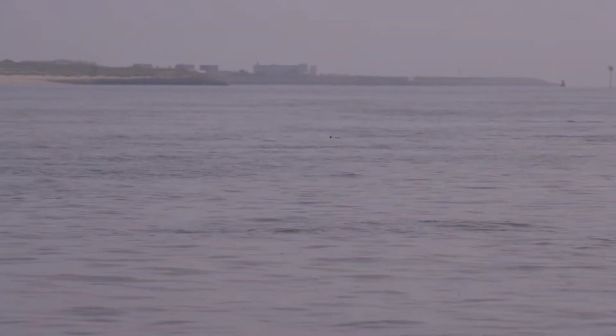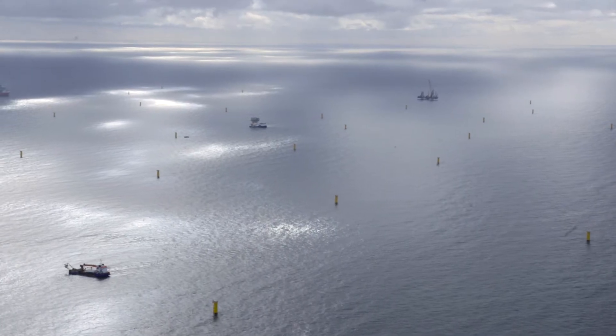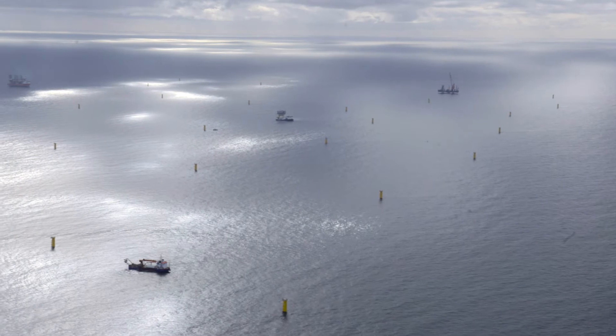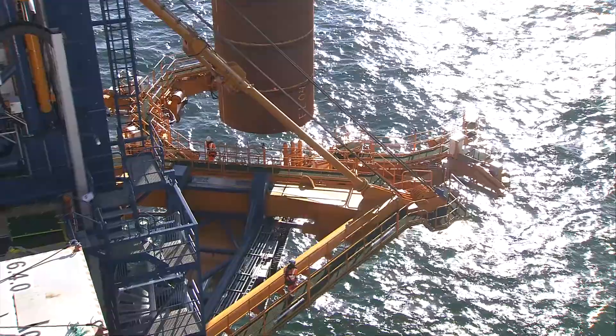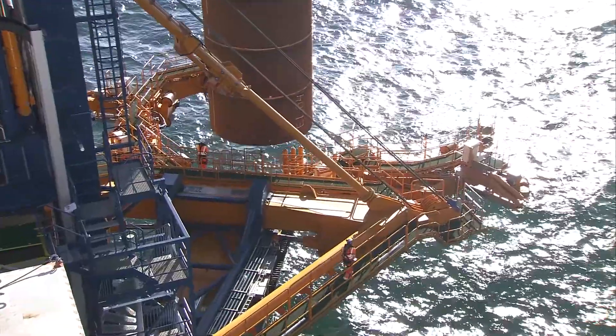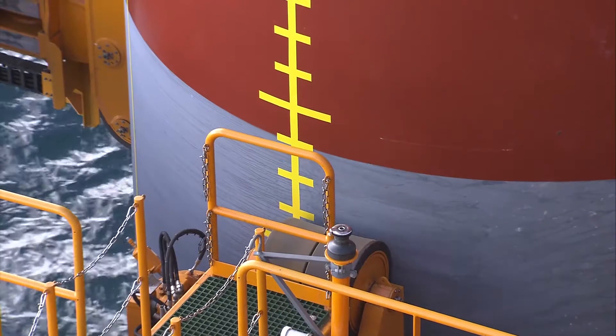Earlier versions of the different Fauna Guard modules have already been deployed on various Van Oort projects. Examples include the construction of the Gemini Offshore Windpark, where the Fauna Guard was successfully used to deter fish and porpoises, thereby protecting them from the impact of loud pile-driving noise.